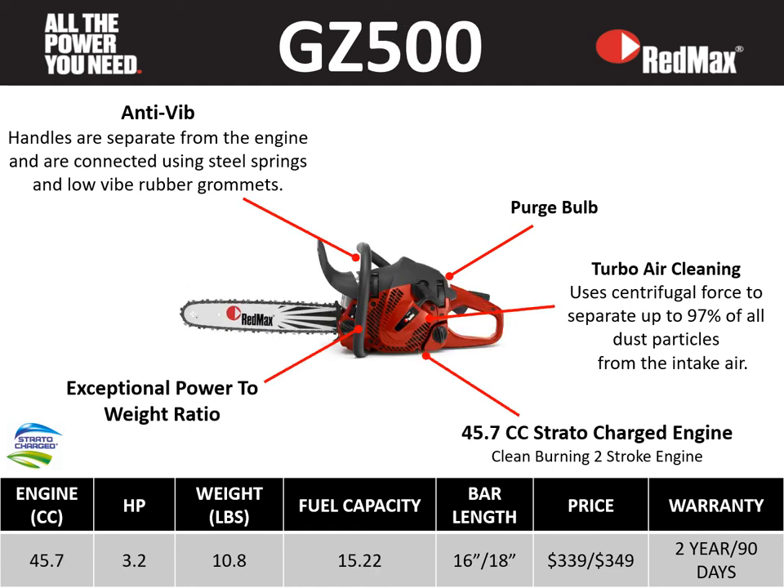The GZ 500 features a 45.7 cc Stratacharge engine, 3.2 horsepower, at a very lightweight of 10.8 pounds, fuel capacity of 15.22 fluid ounces, bar lengths of 16 and 18 inches, retail price points of $339 and $349, a two-year residential warranty, and a 90-day commercial warranty. This saw contains anti-vibe technology, a purge bulb, turbo air cleaning, a 45.7 cc Stratacharge clean-burning two-stroke engine, and great power-to-weight ratio.